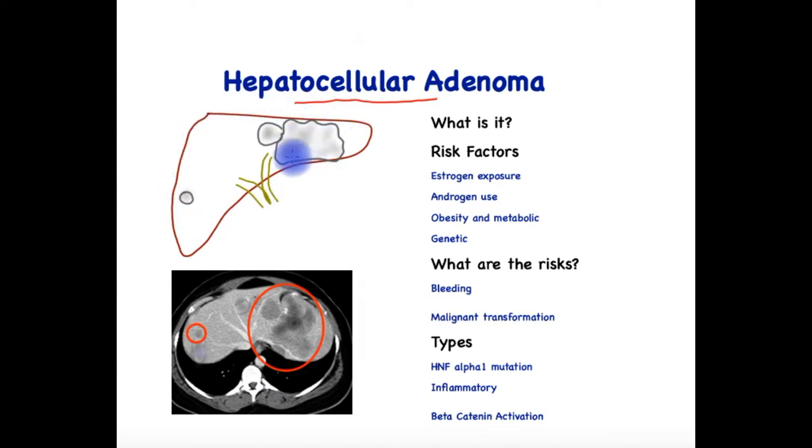The liver cell adenoma appears as small pale lumps in the liver. In this case, it is fairly large, but that is to demonstrate a point. In general, they are smaller than 5 centimetres. In their architecture, they are very similar to the background liver tissue, but without the intricate design of blood vessels and bile tubes.